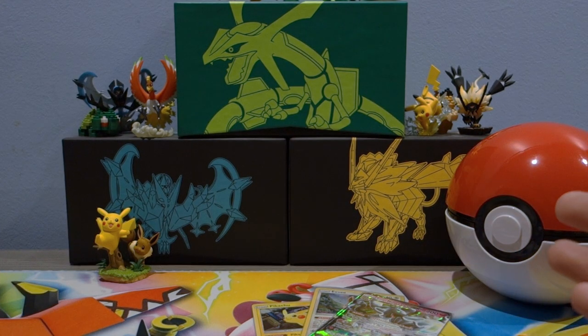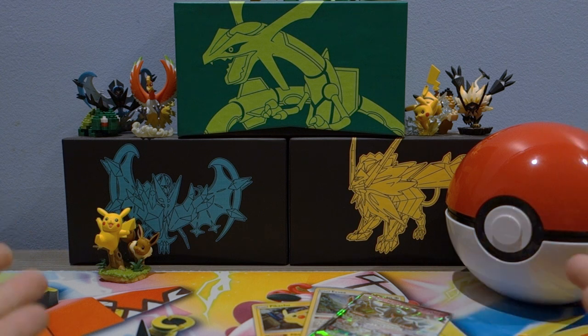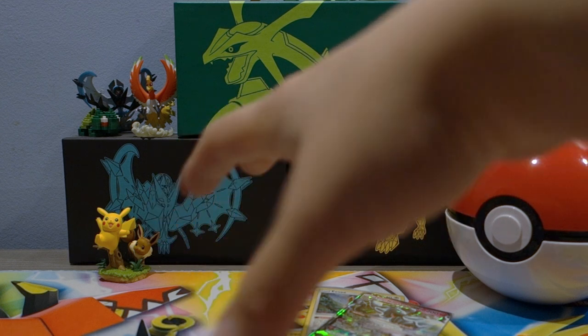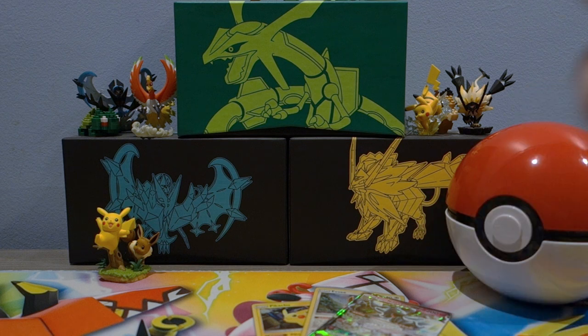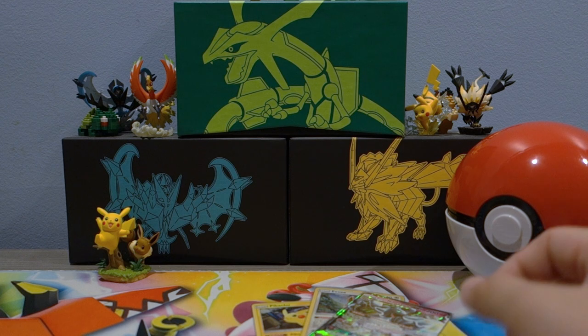Thank you guys so much for watching - hopefully you enjoyed this video. We're rocking that new Island Guardians playmat from the Island Guardians GX Premium Collection opening we did yesterday, so check that out in suggested videos. Let me know what else you want to see - I'll try to get all the new products out. Leave a like, it really helps support the channel and helps YouTube suggest our videos. Leave a comment letting me know what new products you're going to buy, and whether you'd buy this one - I honestly think it's so worth it.